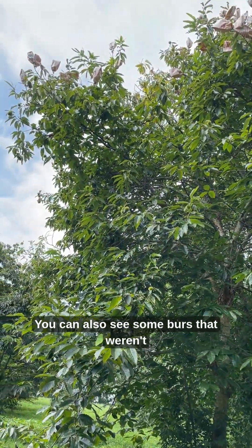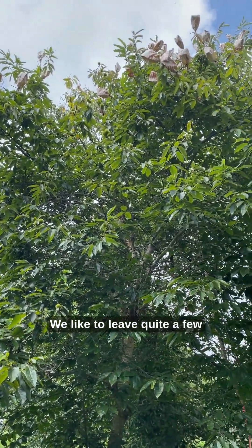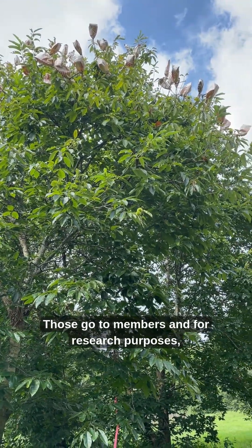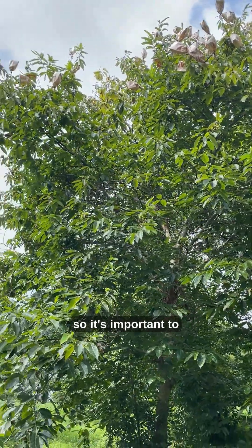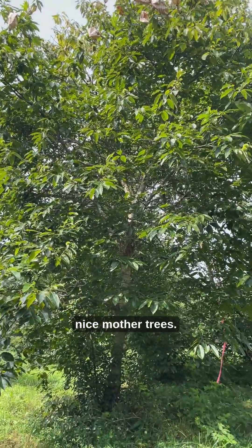You can also see some burrs that weren't bagged higher up. We like to leave quite a few so we can collect open pollinated seeds from them. Those go to members and for research purposes, so it's important to have some open pollinated seeds from these really nice mother trees.